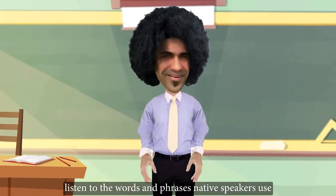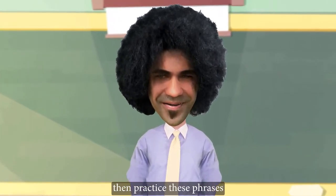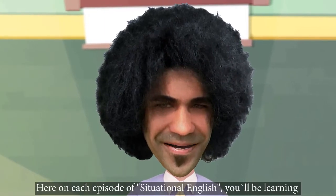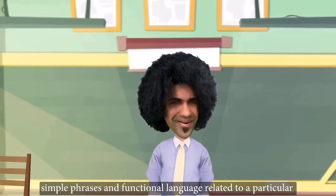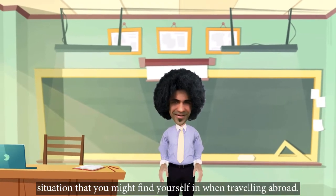Listen to the words and phrases native English speakers use in real-life situations. Then practice these phrases and use them in conversations as well. Here on each episode of Situational English, you'll be learning simple phrases and functional language related to a particular situation that you might find yourself in when traveling abroad.